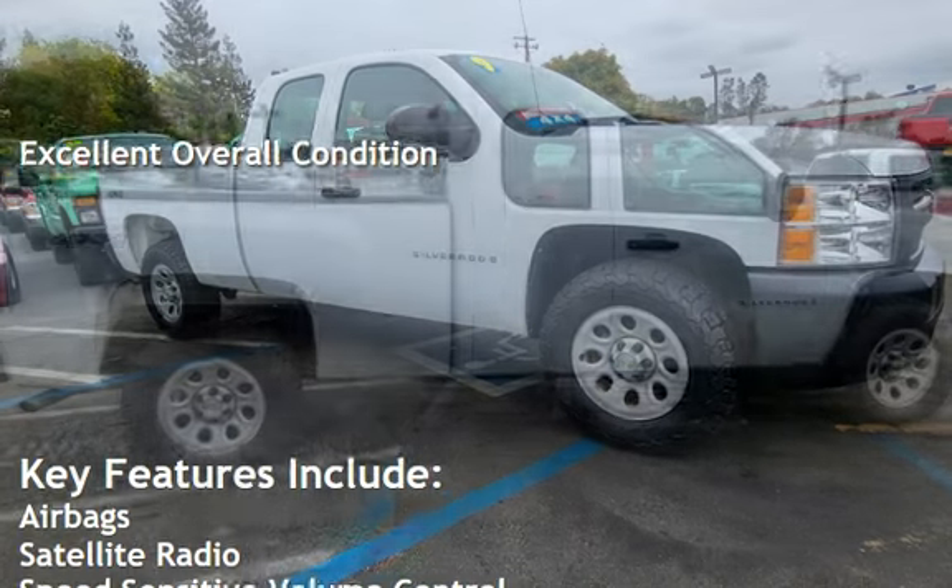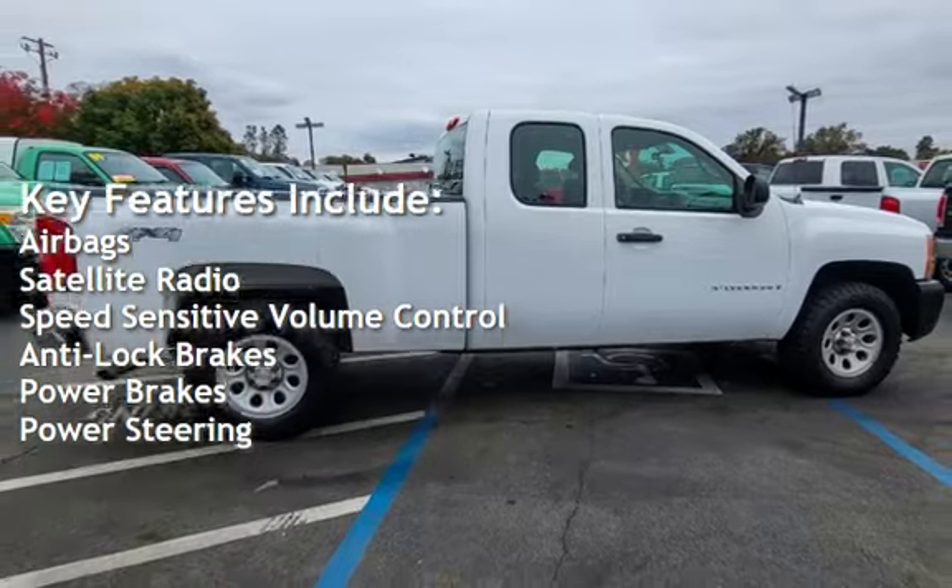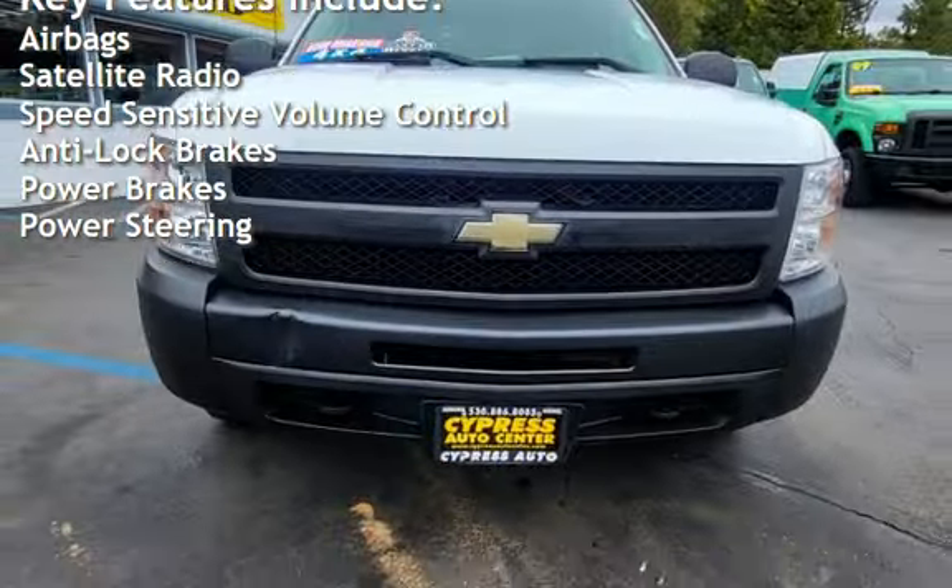Key features include airbags, satellite radio, speed-sensitive volume control, anti-lock brakes, power brakes, and power steering.